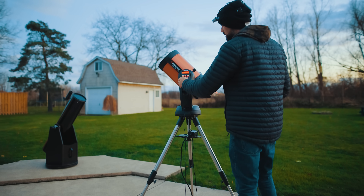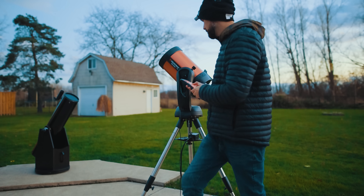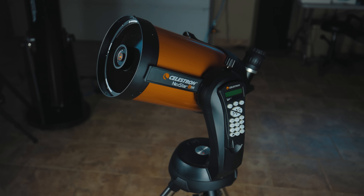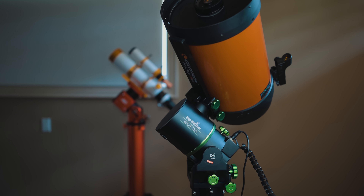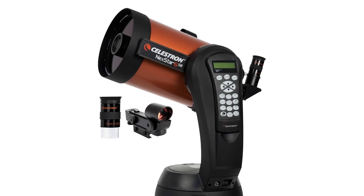A couple of notes on the Nexstar 8SE: you need to power it, so you'll need a portable power tank or to plug it in at home. To get pointing accuracy, you need to do a star alignment process — a one or two star alignment — where you tell it where a certain bright star is in the sky and it knows where it's pointed. The single arm mount is known to be a bit wobbly, and people say the telescope is a bit heavy for the mount. What a lot of people do when they outgrow this package is take the C8 scope and put it on a more robust equatorial mount. This also comes in smaller versions — four, five, and six inch — if you're on a tighter budget.